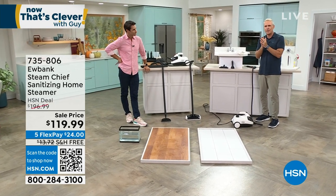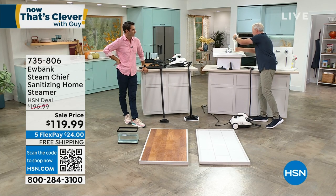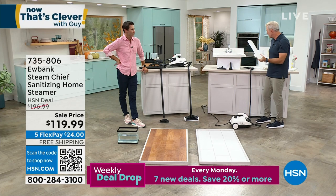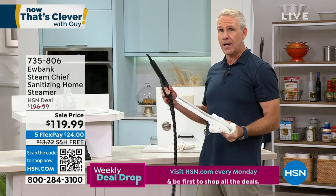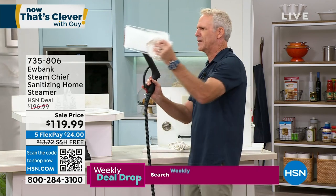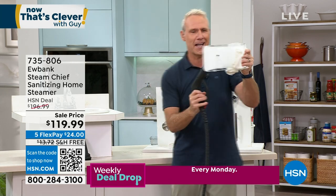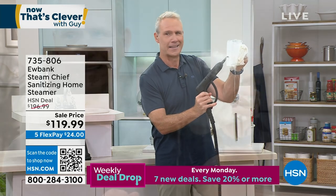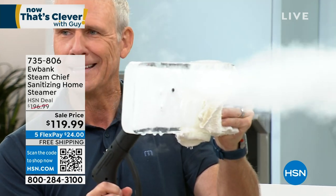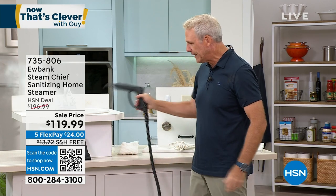But let's talk about that 54 PSI — pounds per square inch. I've got a block of ice here that's been sort of melting, getting ready for this. I'm going to take the pressure nozzle that you also get from Eubank, and here's what I'm going to do — I'm going to blast through this thing live on the air. Can you guys see that? How cool is that? Boom. That's the beauty — that's the power that you're going to use with steam cleaning.